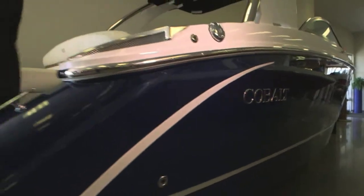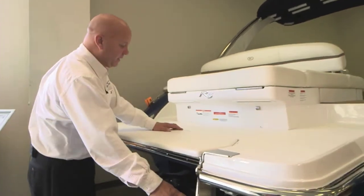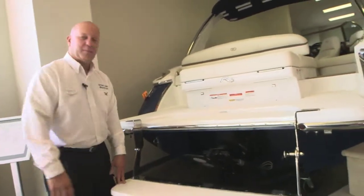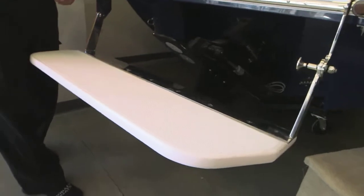Today we're going to start at the stern of the boat, where you spend most of your time. Cobalt has a patented swim step that drops down into the water about 18 inches. It's easy for kids and adults to get in and out of the water instead of using a ladder.